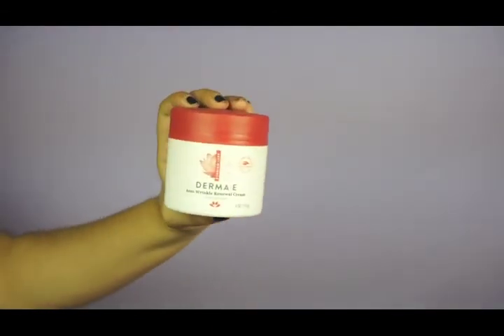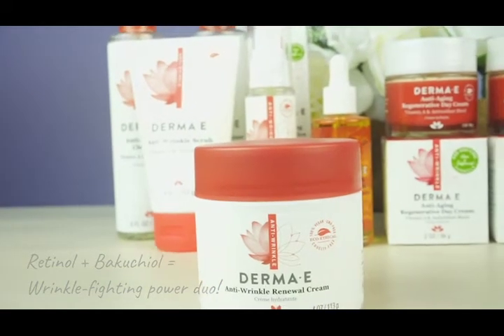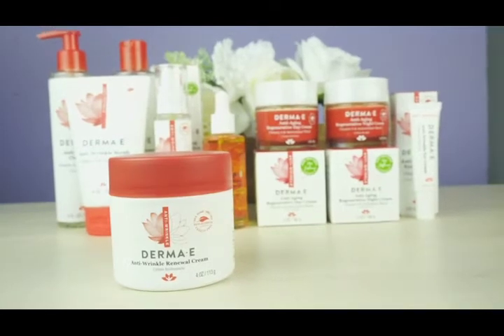Hello beauties, I'm Cynthia from Derma E and I'm excited to talk about our popular anti-wrinkle renewal cream. Enriched with Retinol and Bakuchiol, a new power duo, our anti-wrinkle renewal cream is the perfect natural solution for fine lines and wrinkles.